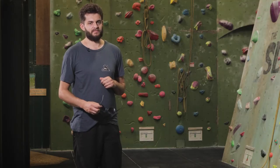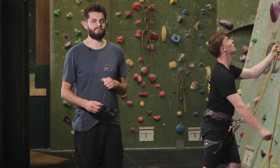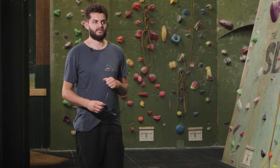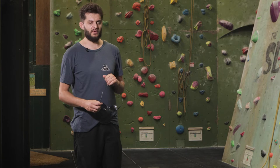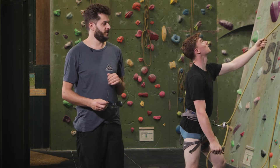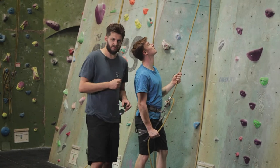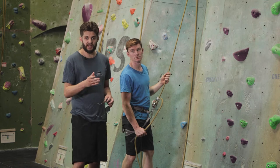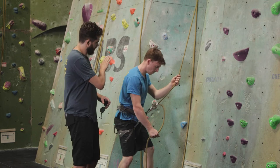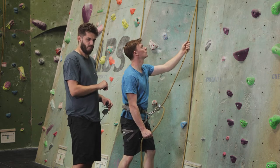Back away to the wall to the correct distance for the belay device you're using. Always keep at least one hand on the dead rope in the locked position at all times. Tom will demonstrate — don't let go of the dead rope. Nailed it.